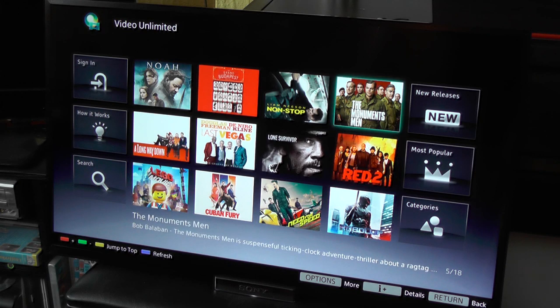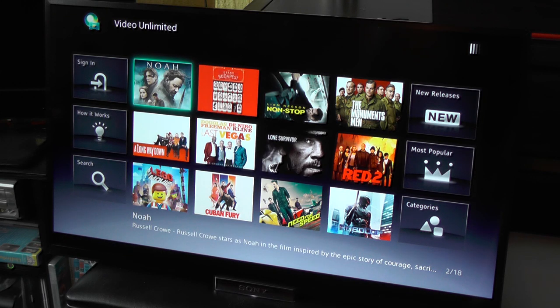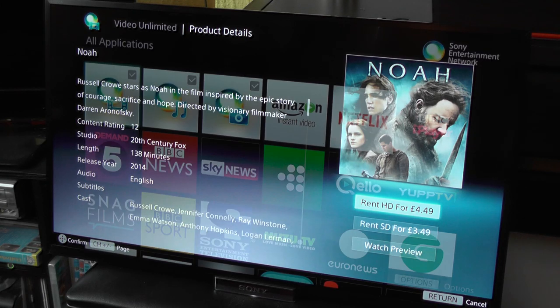They've got Noah, Lone Survivor, The Monuments Men, Red 2 — it's all waiting here. And actually accessing it is totally easy. You just press the button and you get the options: what do you want, high definition or standard definition?